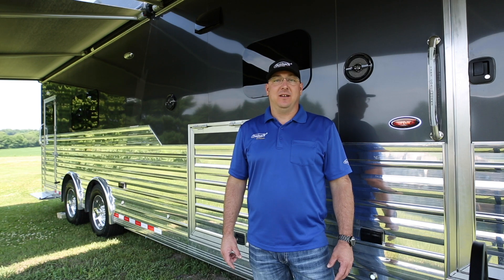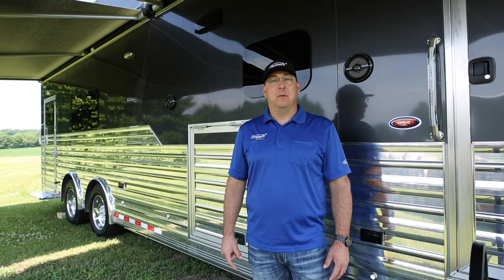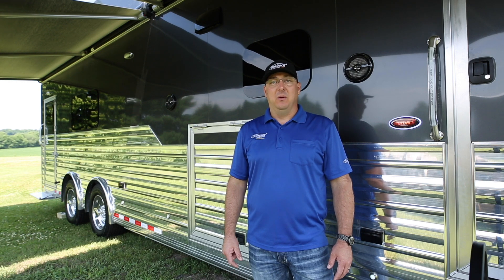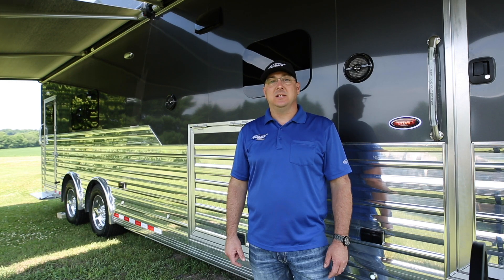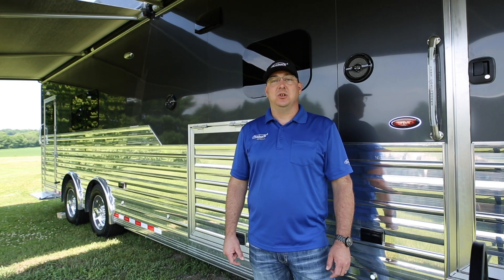Hi, I'm Aaron, one of the owners of Outback Customs. Over the last eight years, we've grown Outback Customs into one of the largest independent interior companies in the nation. We take pride in our customer service. The product that we build is gorgeous, high quality, incredible fit and finish.